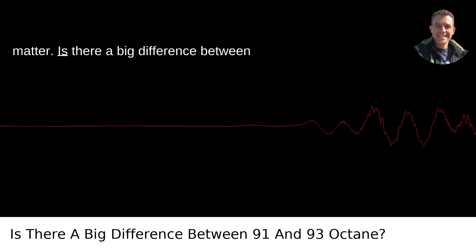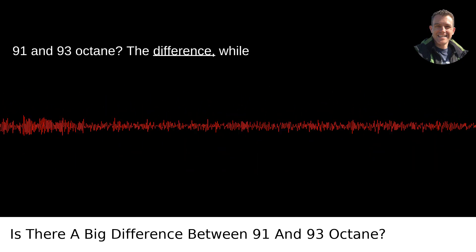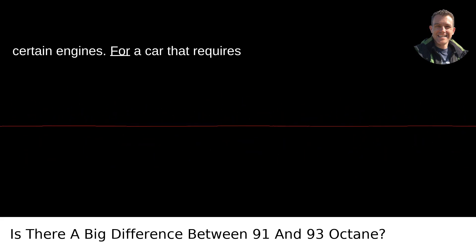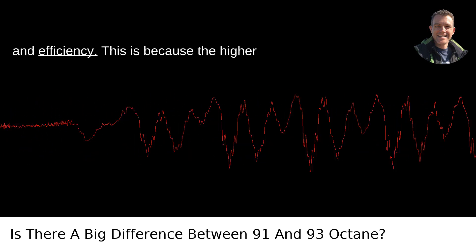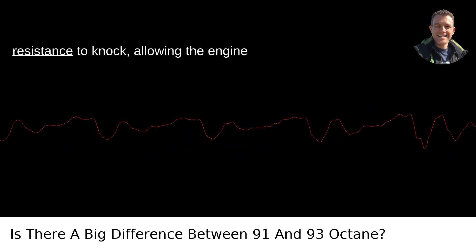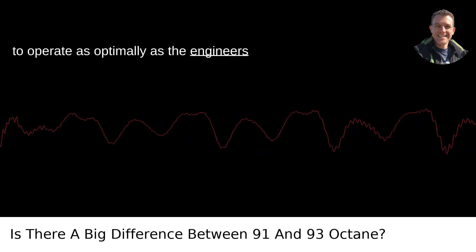On to the heart of the matter: is there a big difference between 91 and 93 octane? The difference, while seemingly minor, can be significant for certain engines. For a car that requires premium fuel, using 93 octane over 91 can offer a slight improvement in performance and efficiency. This is because the higher octane fuel provides slightly better resistance to knock, allowing the engine to operate as optimally as the engineers intended.